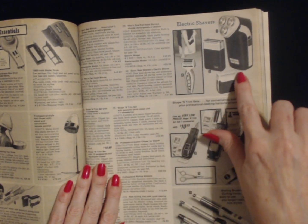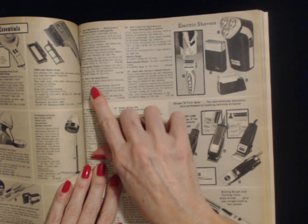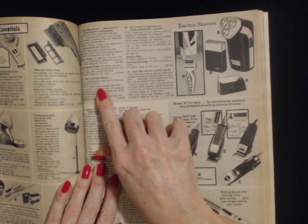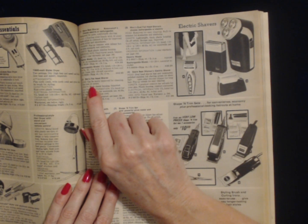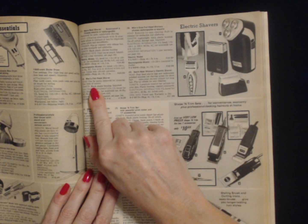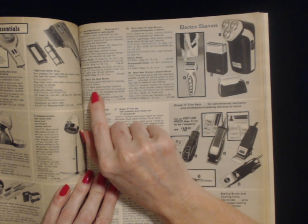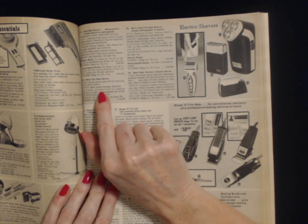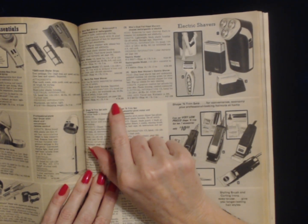Then we have number two — the men's flat head shaver. The head can be easily removed for cleaning. I wish my head was easily removed for cleaning — it would make hair appointments so easy, I could just drop my head off and come back later. It has 4 rows of cutters. Well, my head definitely doesn't have that — probably a good thing. Black plastic housing. Imported. Shipping weight of 1 pound 4 ounces and costs $19.99.